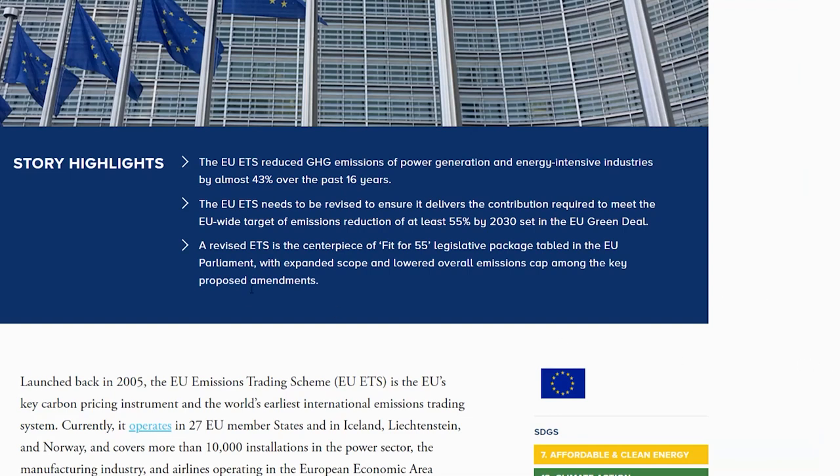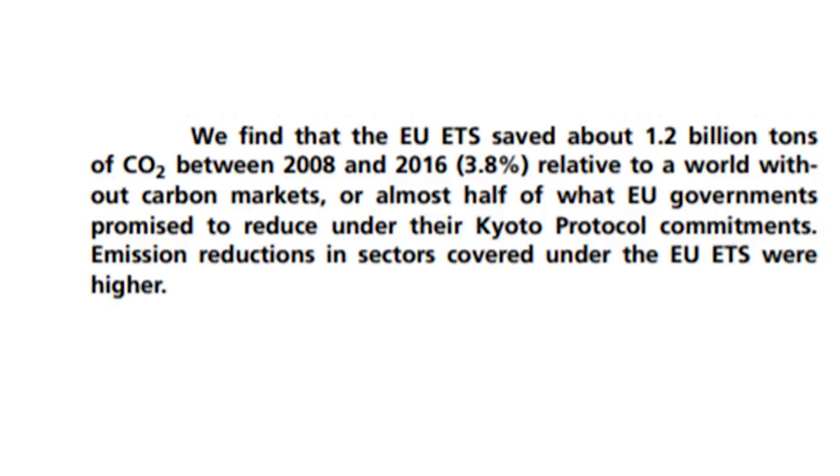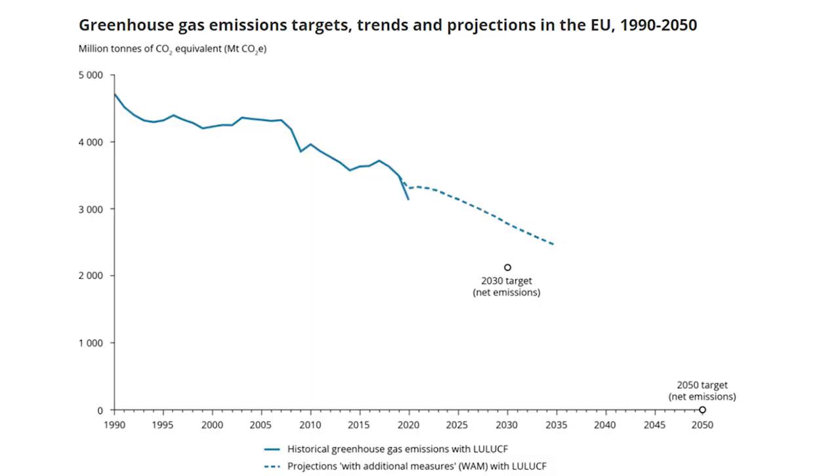Does this actually reduce greenhouse gas emissions? The official stance is that over the last 16 years, the EU ETS has reduced greenhouse gases by almost 43%. A more conservative study said it has only reduced emissions by 3.8% compared to a world without a carbon market, because the Western world is reducing carbon emissions anyway as we switch toward climate-friendly solutions. So the question is: does this really serve a purpose?